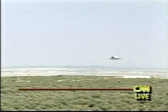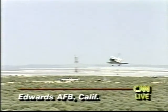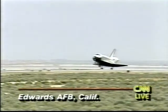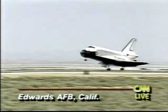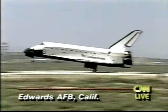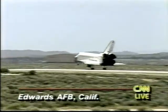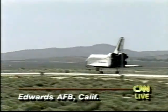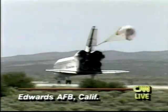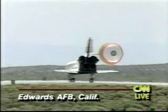Landing gear down. Main gear touchdown. Nose gear touchdown — drag chute deploy. As Endeavor completes its maiden flight, rolling out on runway number 22.